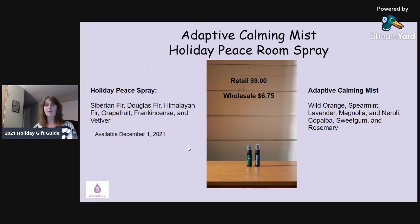Next are the Adaptive Calming Mist and Holiday Peace in spray bottles, the same size as a standard spray bottle. They're each $6.75 wholesale — another great stocking stuffer. The Holiday Peace spray has Siberian fir, Douglas fir, Himalayan fir, grapefruit, frankincense, and vetiver — available December 1st. The Adaptive Calming Mist has wild orange, spearmint, lavender, magnolia, neroli, copaiba, sweet gum, and rosemary — available today. You can spray it in your car, house, or office, or carry it in your pocket or purse as a healthy, non-toxic, natural deodorizer.